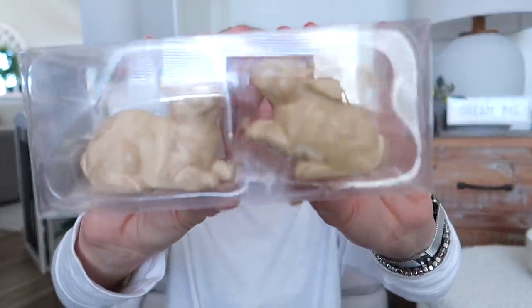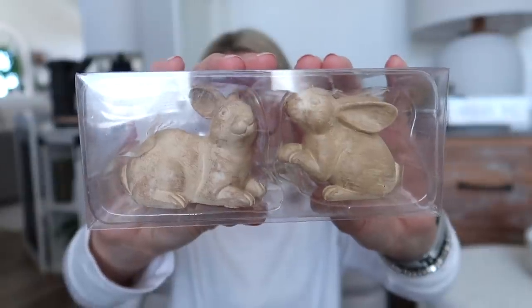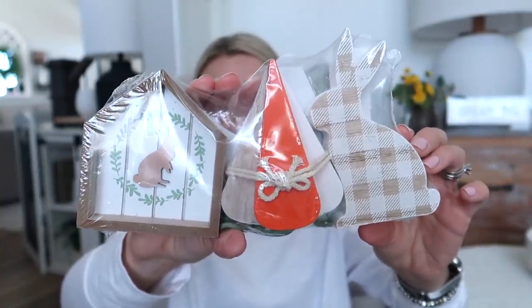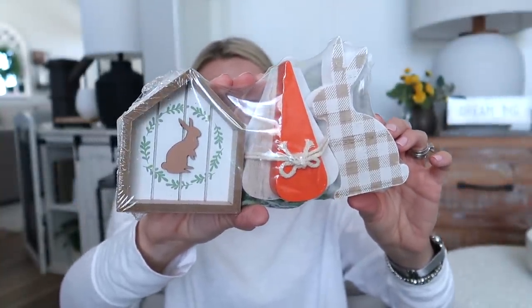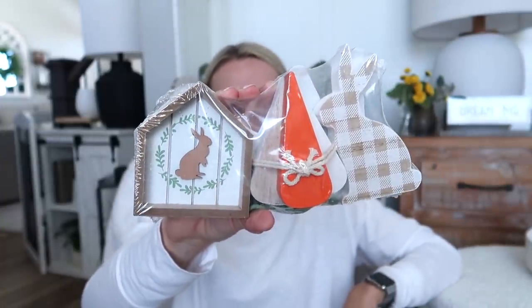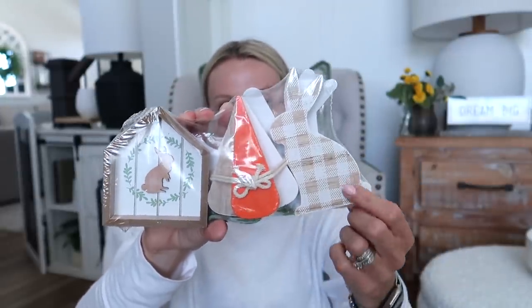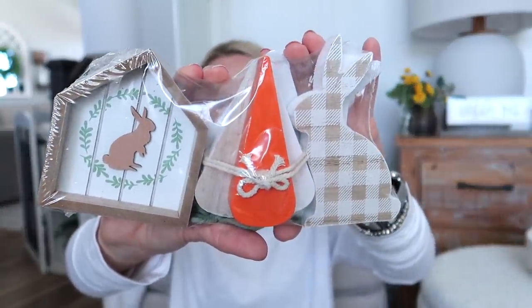They also had mini wooden bunnies — $3 for a two-pack — so I got the small and the mediums but no large ones. They also had a three-pack of little wooden signs — so cute. I actually have a larger sign from Hobby Lobby that goes with it, and you get a carrot and a little chick-bunny sign too. If you aren't into orange, I've seen people paint the carrot a gray color and that looked really cute. Got the three-pack for $3.